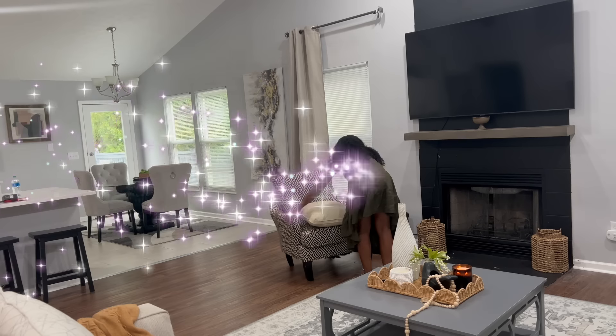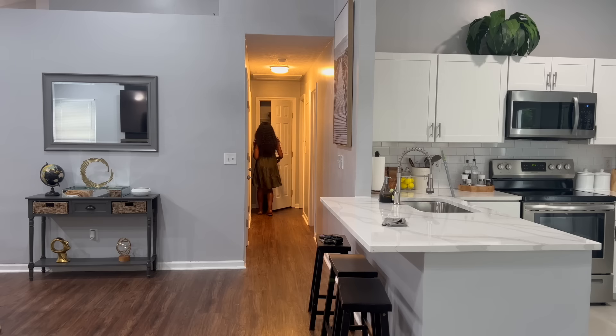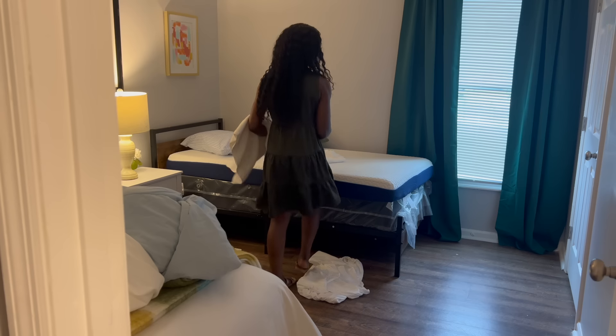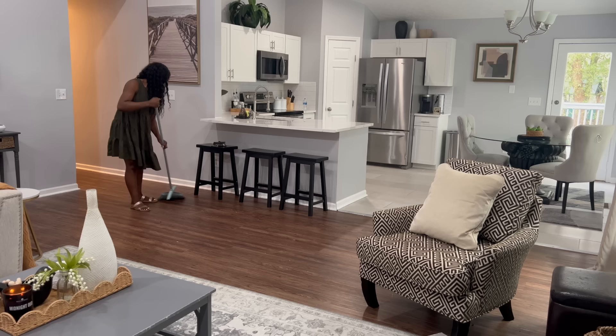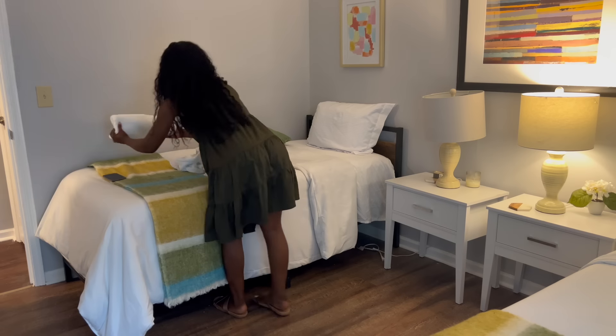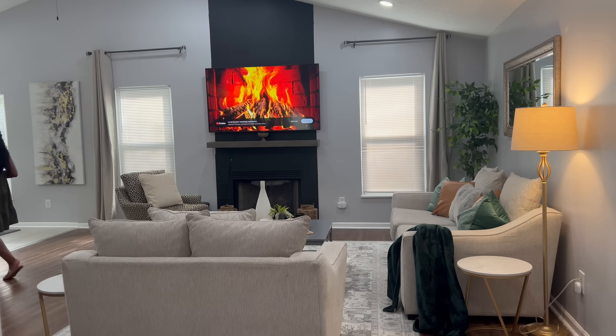Hi family, welcome back to the channel. Thank you so much for coming back. Today's video is an exciting video because I'm going to be touring the Airbnb for the very first time. I'm going to give you a detailed tour of the newly renovated and decorated Airbnb and then we're going to go ahead and clean the entire home together right before our next guest.